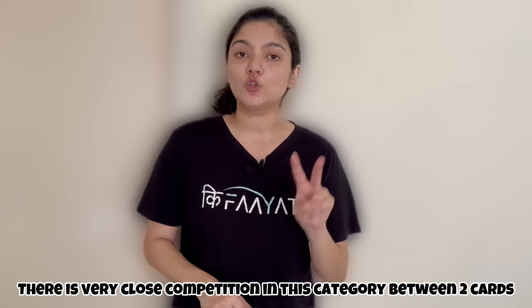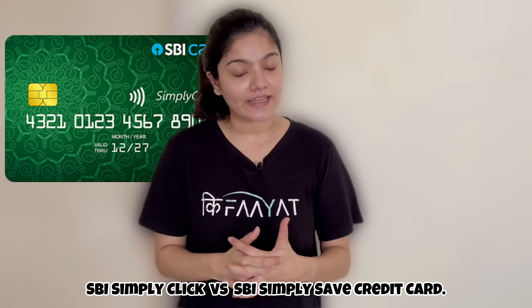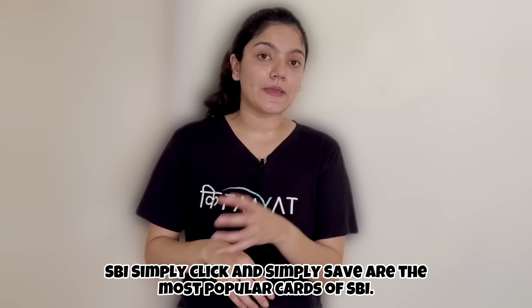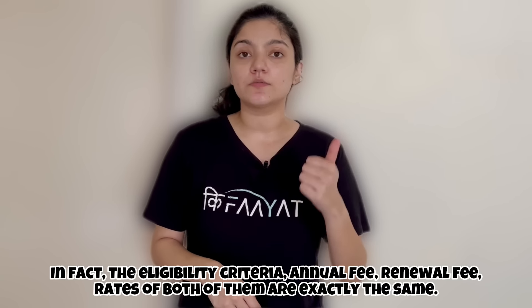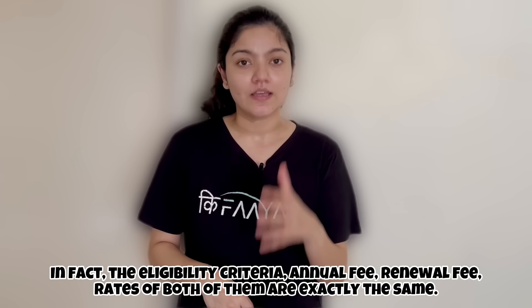In this category, there are two very close cards — SBI Simply Click and SBI Simply Save. Both are very popular cards. In fact, both cards' eligibility criteria, renewal fees, and annual fees are almost the same. Let's have a look.